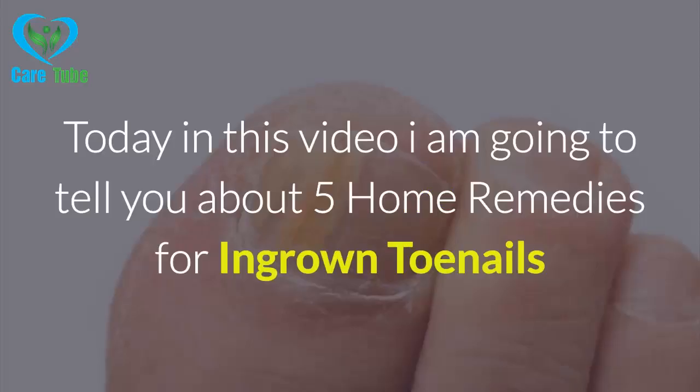Welcome to CareTube. Today in this video I am going to tell you about 5 home remedies for ingrown toenails that really work.